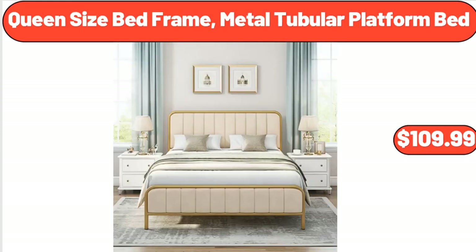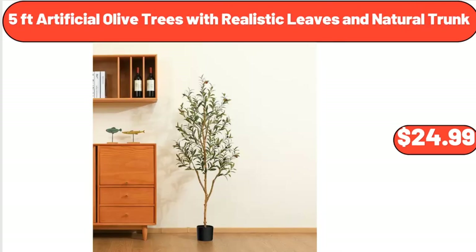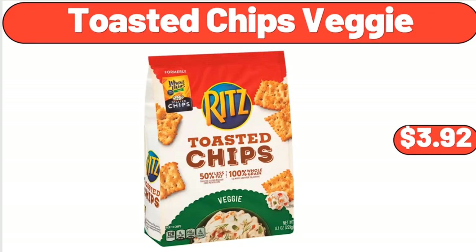Queen Size Bed Frame, Metal Tubular Platform Bed, $109.99. Bestway Queen Single Height Air Bed, $24.99. 5-Foot Artificial Olive Trees with Realistic Leaves and Natural Trunk, $24.99. Toasted Chips Veggie, $3.92.